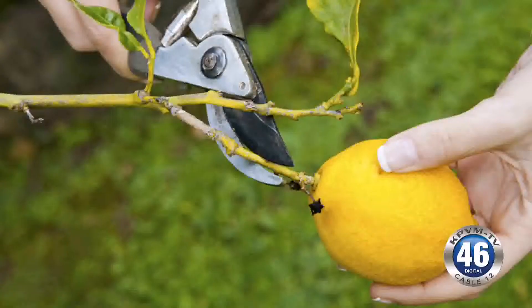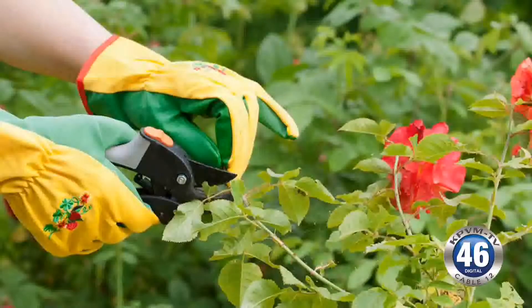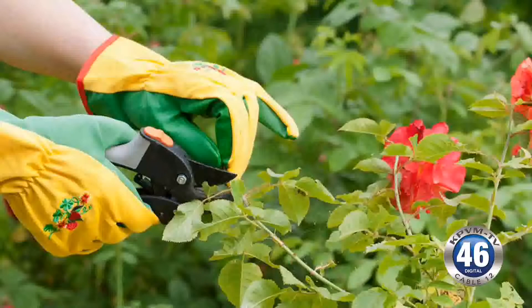I want everybody, if they're interested, to bring their gloves and their pruning tools so they can actually practice on our fruit trees and on our regular trees. We'll also have rose bushes and shrub pruning. And if anyone has any horticultural questions, they can talk to the master gardeners and ML.